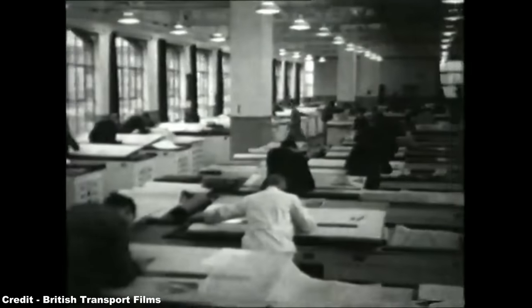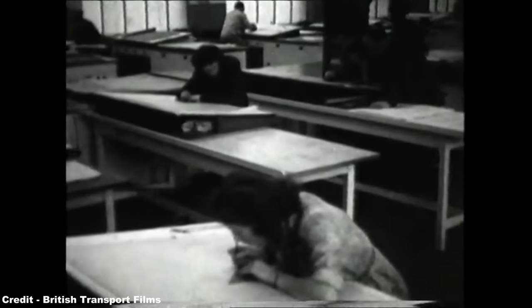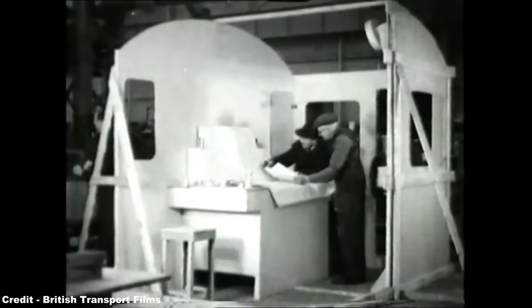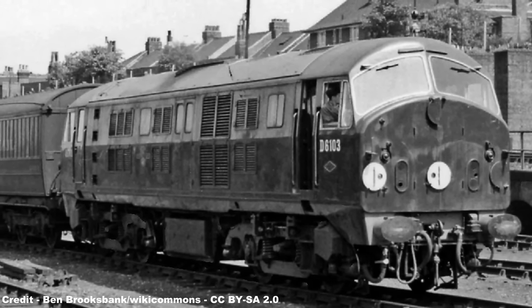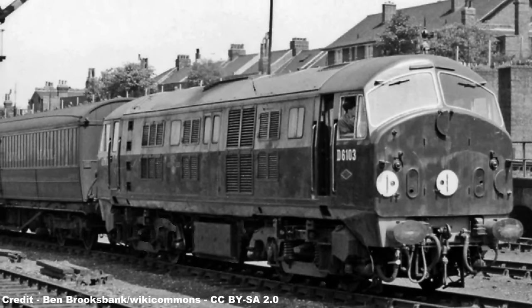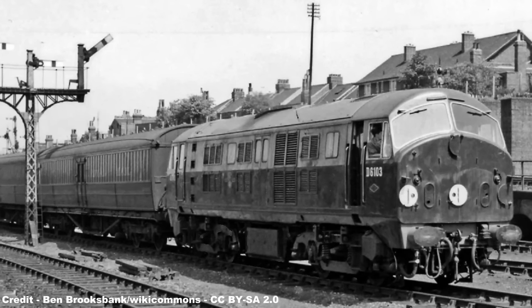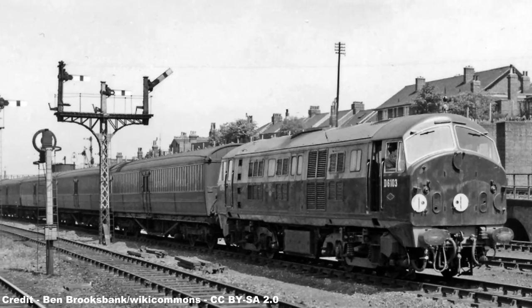Sadly, constructing these locomotives in the same manner as the V200 illustrated NBL's lack of experience with stressed-skin body construction. In conjunction with the BTC, the design criteria was altered to utilise a chassis using I-section beams and cross-members which were riveted and welded together, increasing the weight of the Type 4 locomotive to 117 tonnes and the Type 2 to 68 tonnes. The Type 2 was also notable for sharing the same MAN diesel power plant as the NBL D6100 series diesel-electric locomotives, allowing the BTC to directly compare the two transmission types to determine which gave better overall long-term performance.